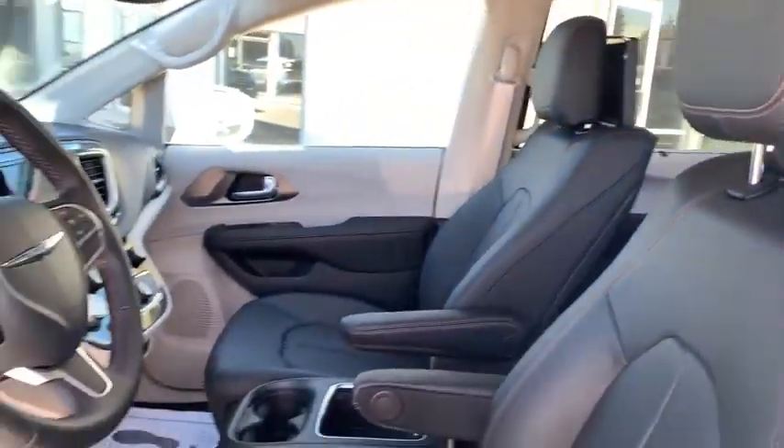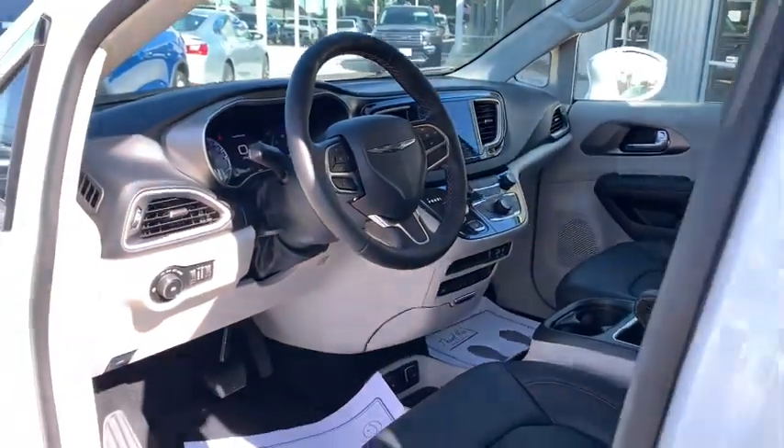Additional features include power windows, compass, fog lights, rear window defroster, trip computer, CD player, heated front seats, and heated steering wheel.